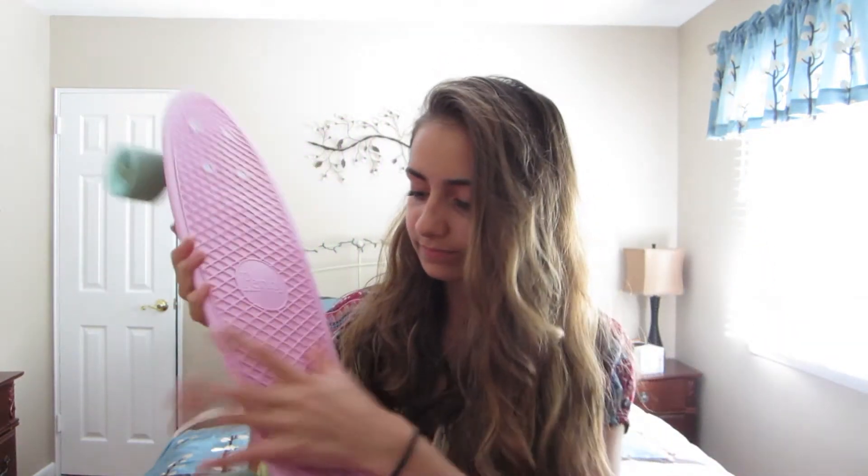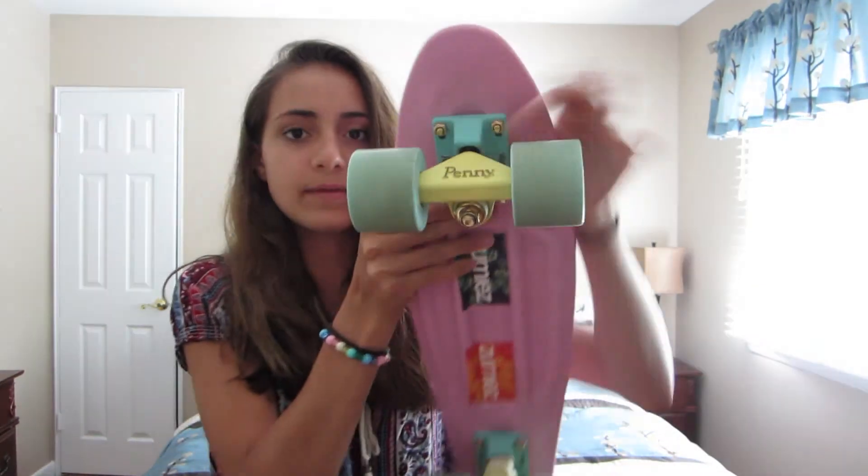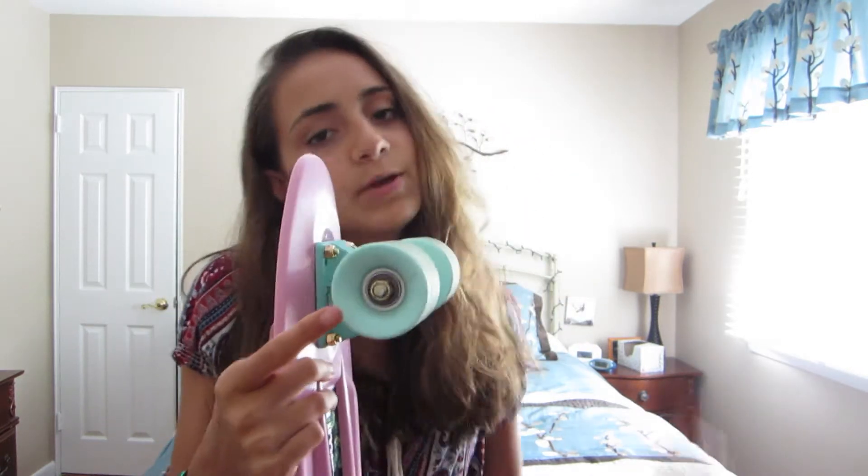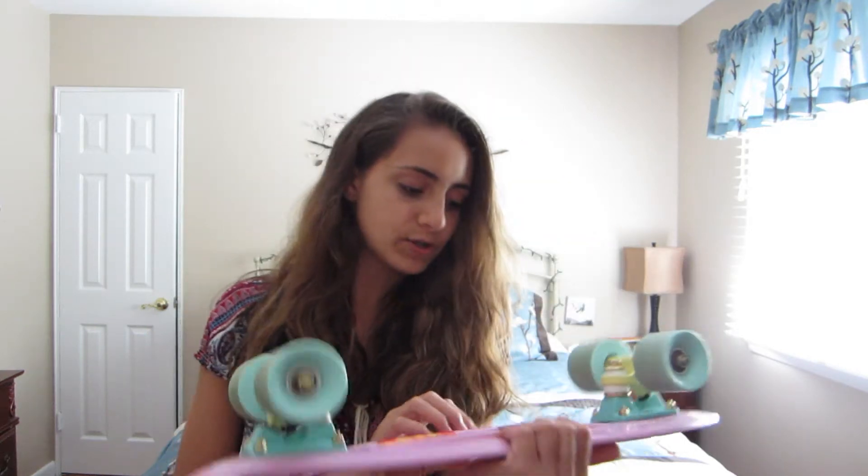The deck is lavender, the nuts — or whatever you call them — are white, the truck is yellow, and the base of the truck is like a pretty mint color. The wheels are mint too, except the wheels get dirty which is terrible, but these are the wheels — pretty wheels.